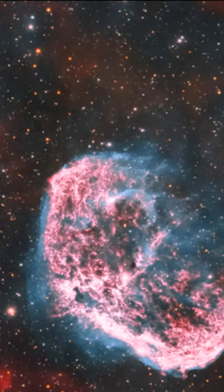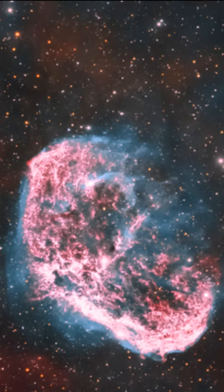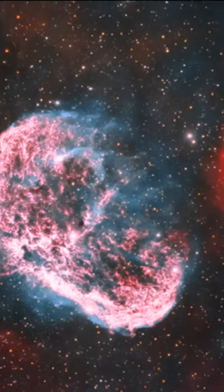This one was captured with my Explore Scientific Telescope, and it's really up close and we can see lots of cool detail in the nebula.